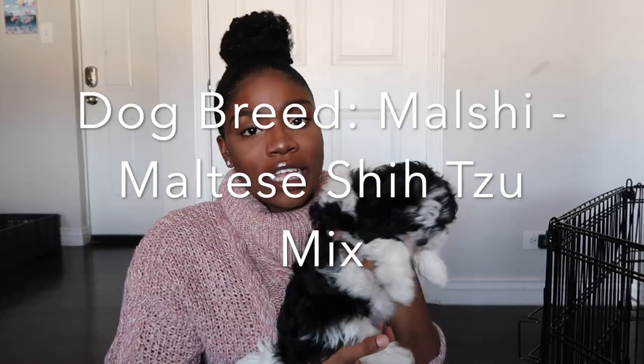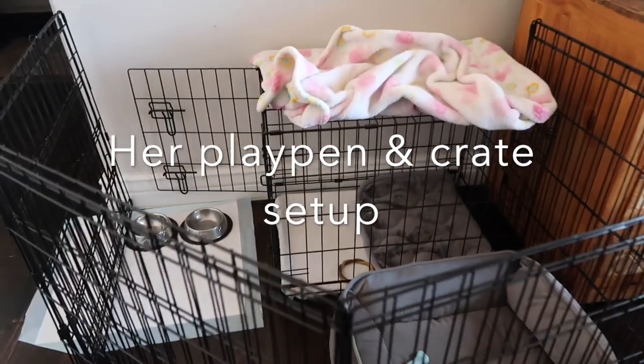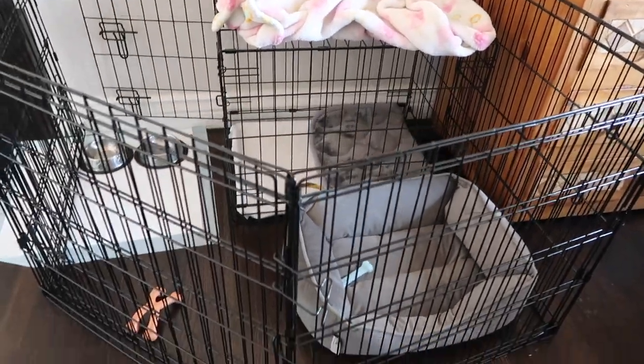Okay guys, so this is my new puppy. Her name is Holly. She is a Maltese and Shih Tzu mix — a Maltzu. This is Holly's little section of the place.